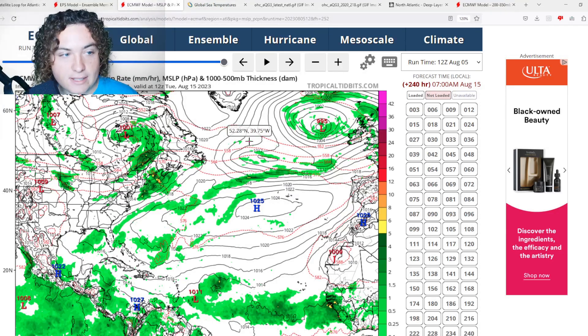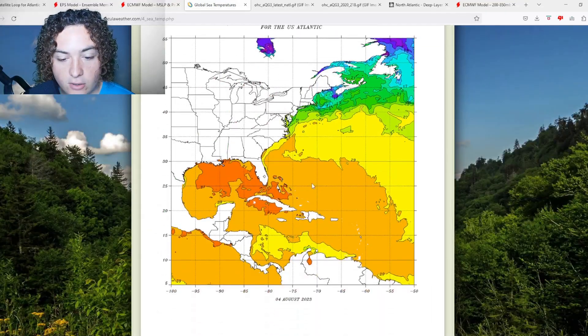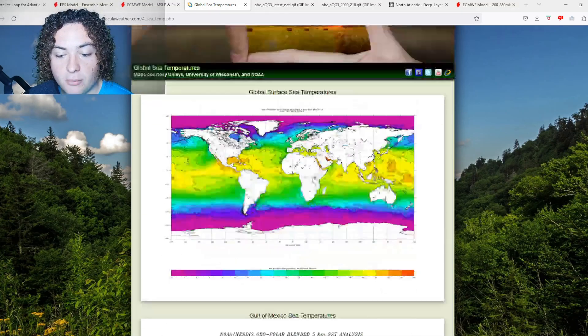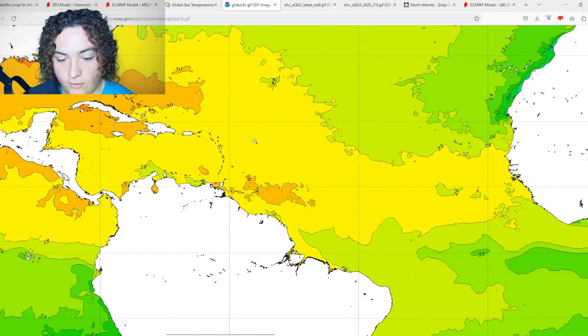We're going to pull up global sea surface temperatures. Here's what's working for it: we've got basically 29-plus degrees Celsius or 84-plus degrees Fahrenheit waters in the Gulf of Mexico all the way through the main development region, with some areas of 30-plus degrees Celsius or 86-plus degrees Fahrenheit in the main development region — especially off the coast of French Guiana, Ghana, and Suriname.